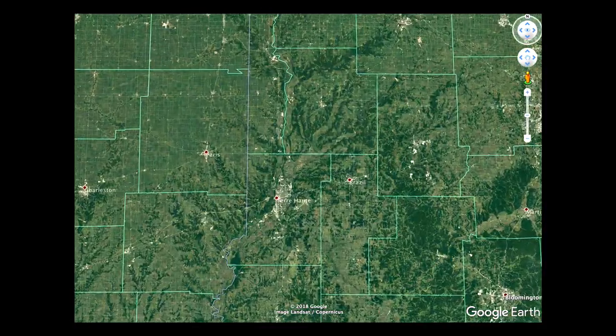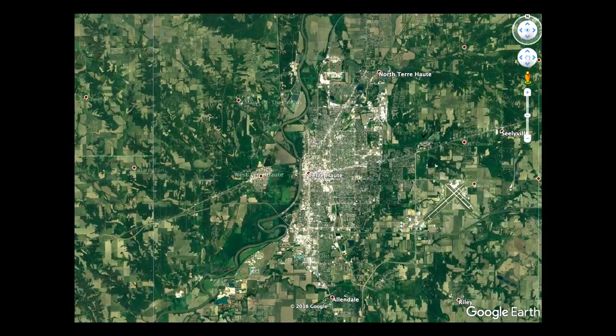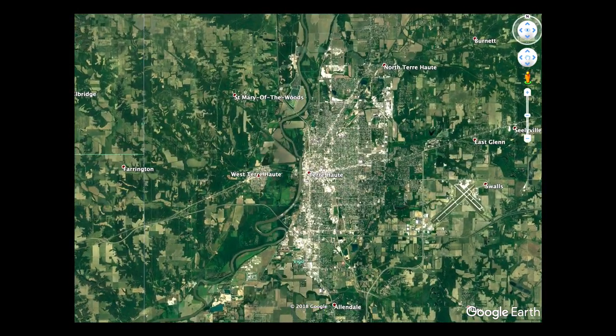So let's begin by going into Google Earth where we can pinpoint the exact location where the bridge once stood. If you're not familiar with the area, Terre Haute is about 60 miles southwest of Indianapolis. We're zoomed in on Terre Haute, and we want to go to North Terre Haute, which is about 6 or 7 miles north-northeast of Terre Haute.